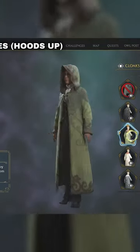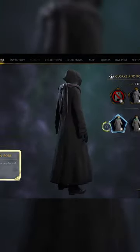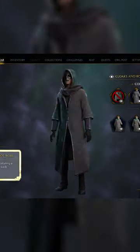Let us know your favorite accessory down in the comments. With certain cloaks and robes, you can even change them so that you're wearing your hood over your head, if you're going for a more brooding, edgy, Death Eater vibe for your character.